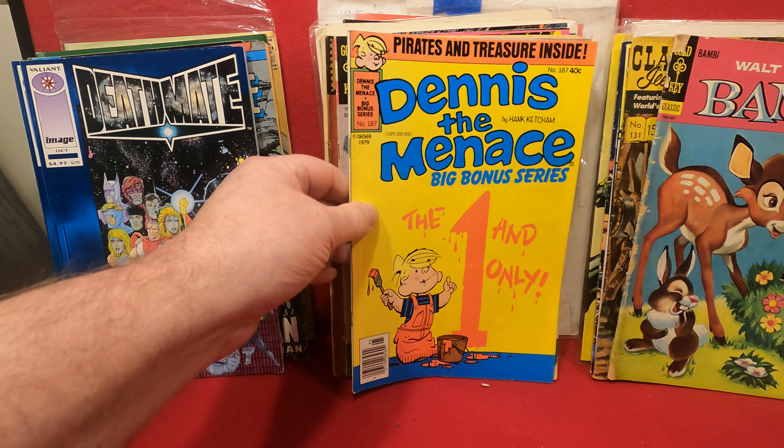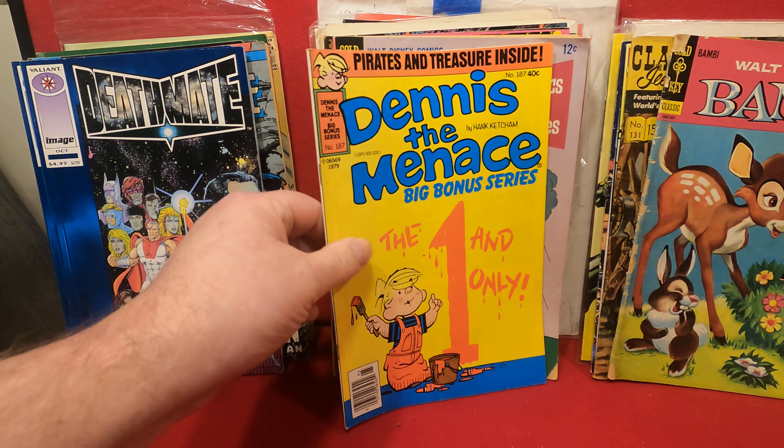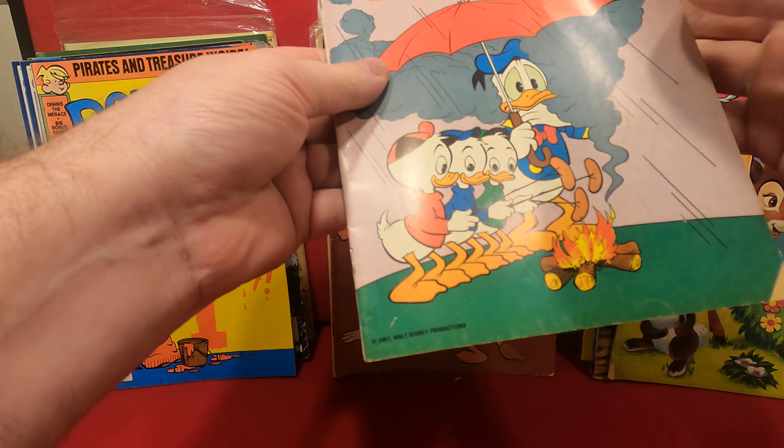A couple copies of Death Mate Blue from Valiant. Dennis the Menace Big Bonus Series number 187 — after they got to be normal size comics, they made all the print bigger to make up for that.